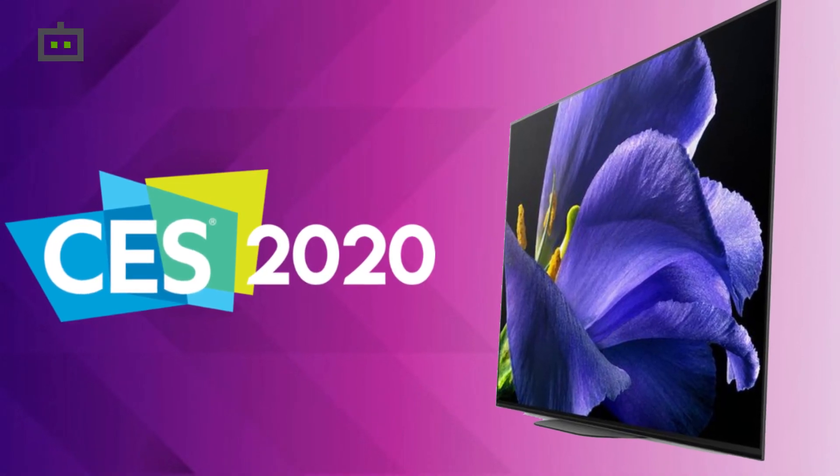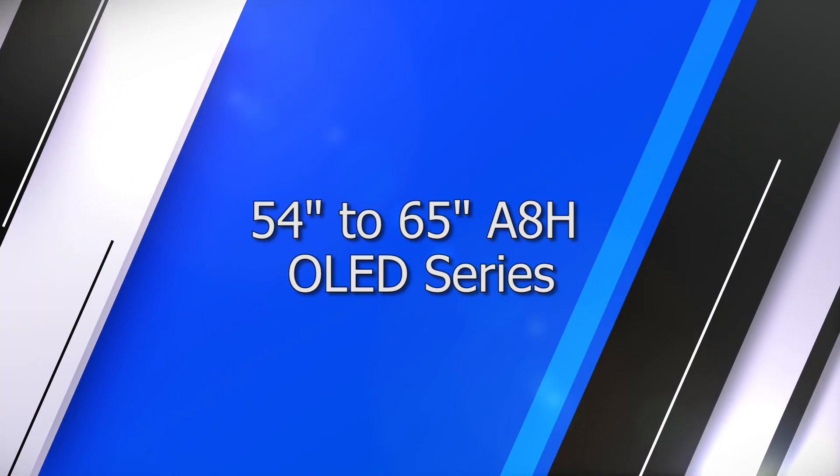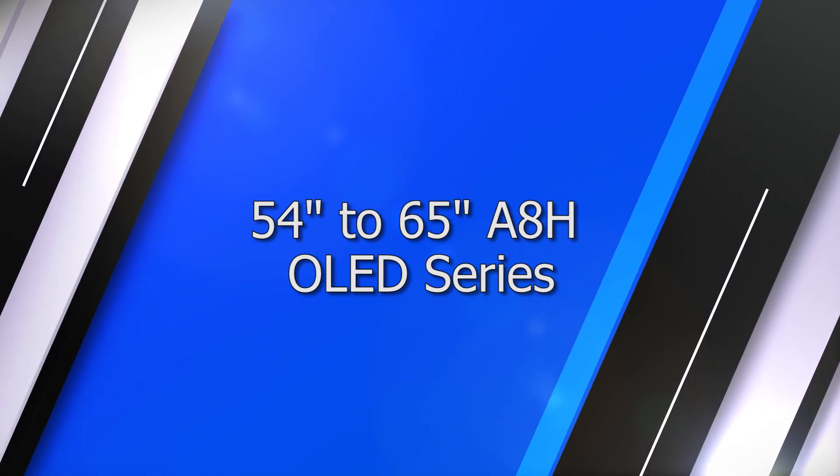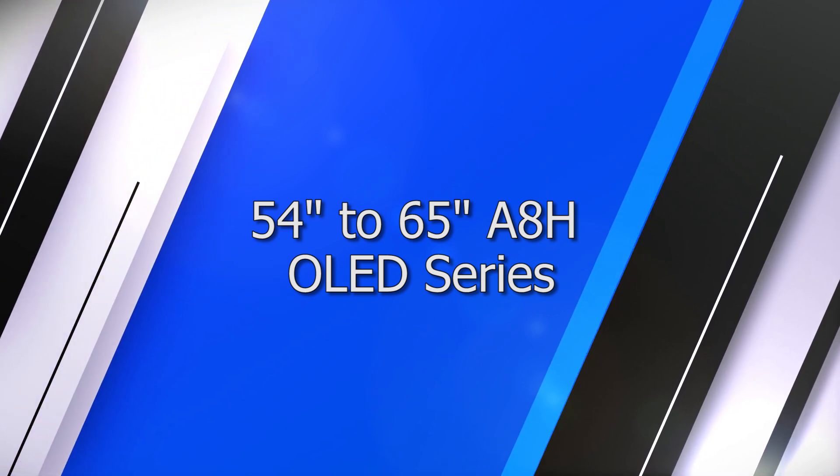Sony has also extended its OLED TV lineup and unveiled the world's smallest 4K OLED TV. The Sony A9S Master Series is the highlight Sony launch at CES 2020. It comes with a 48-inch OLED panel with 4K support. Sony has also announced the A8H OLED series, which comes in 54 to 65 inch panel sizes.